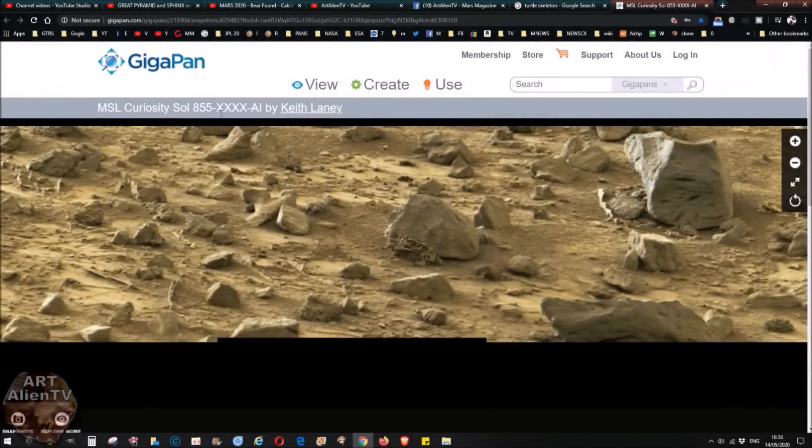This is Sol 855 and this gigapan is by Keith Laney. Lovely gigapan this one — lots of detail, loads of weird fossils and strange things lying around on the ground. A lot of them are just rocks that look strange, but I'm absolutely convinced that some of these are actually fossils and bones and that kind of thing.